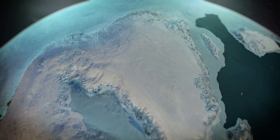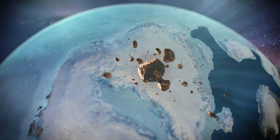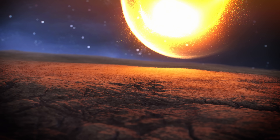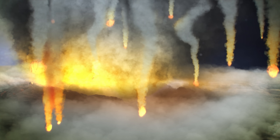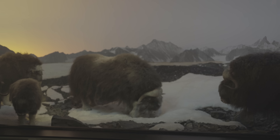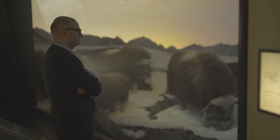But we don't yet know exactly when an asteroid sped toward Earth, through the atmosphere, and into the planet's crust in northwest Greenland. It was likely less than three million years ago, but it might have been as recently as during the last ice age, 12 to 115 thousand years ago.